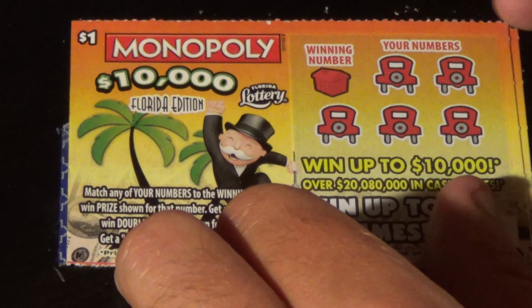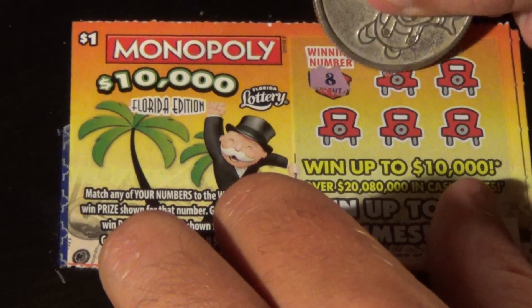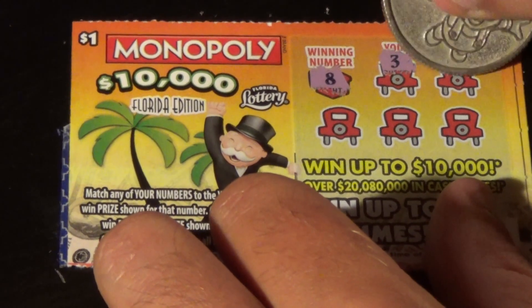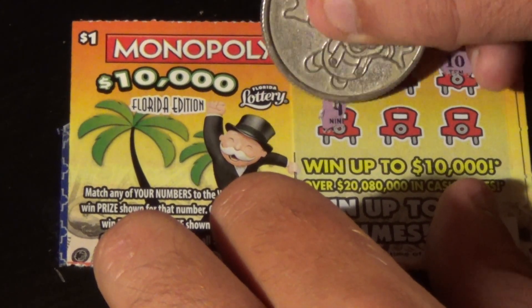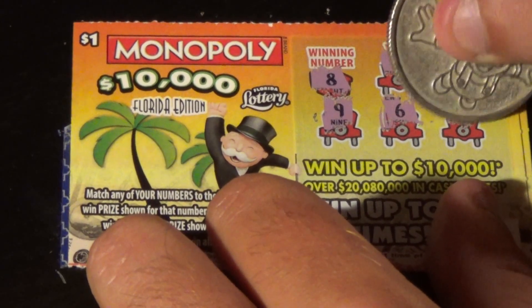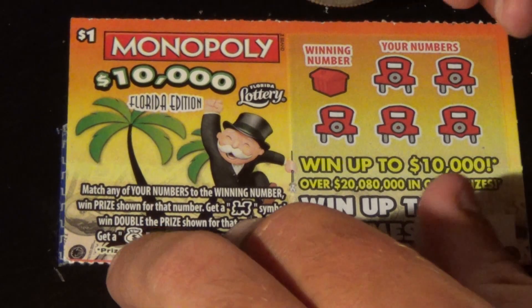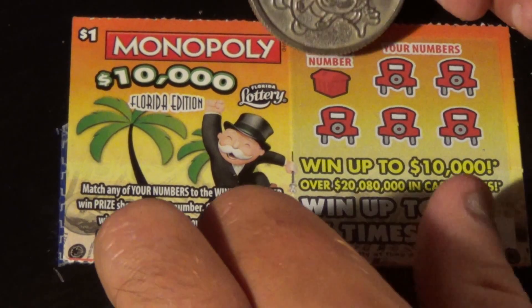On to ticket number 42 — we've got 2 left. The winning number is 8. We got 3, 10, 9, 6, and 12. That's a second chance ticket.